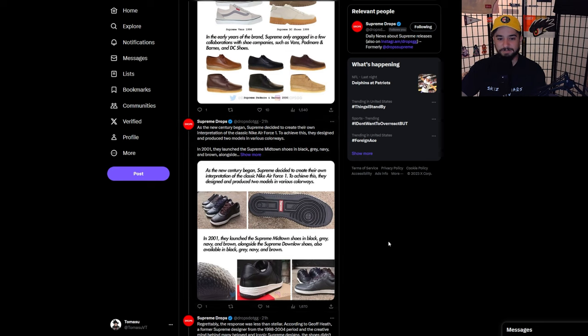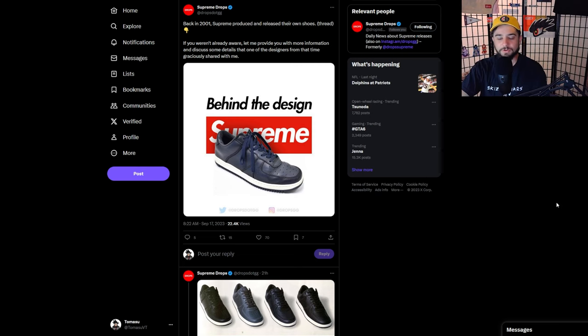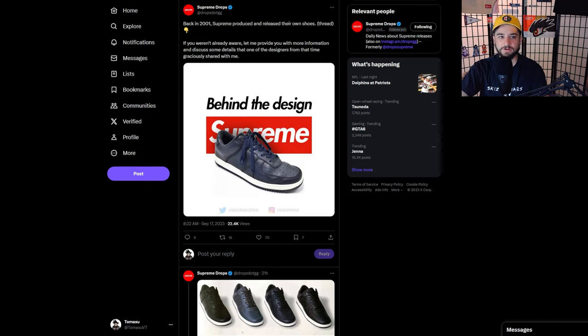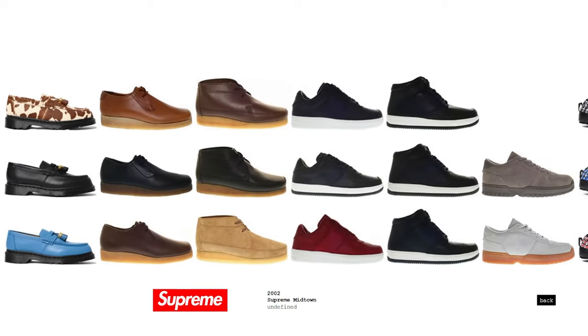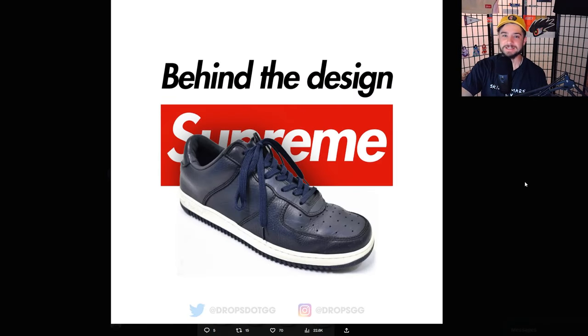What do you guys think of Supreme's sneakers of the past and potential sneakers of the future? I think it's pretty damn cool — it's neat to see where they've come from. Thanks to Supreme Drops for the awesome thread. He has some other great ones including one about 9/11 talking with designer Jeff Heath, and I would love to maybe get that guy on the channel someday. Hope you guys appreciated the video on the Supreme sneakers — it's been your boy Thomas.